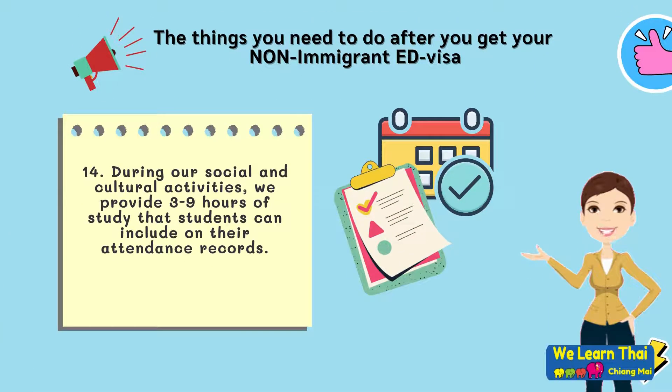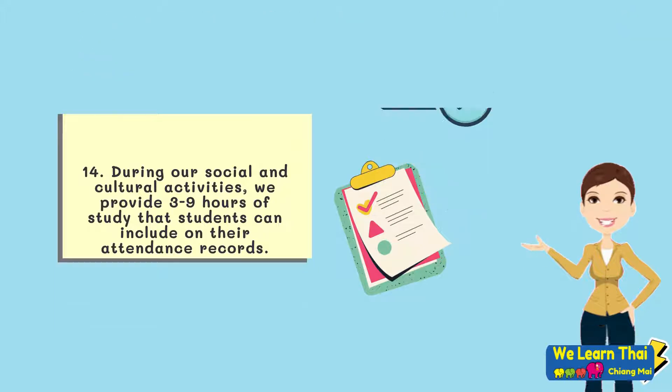Step 14: During our social and cultural activities, we provide three to nine hours of study that students can include on their attendance records.